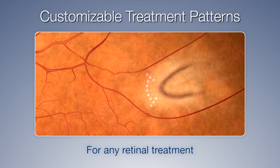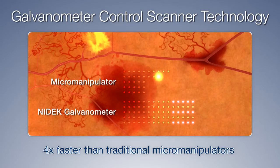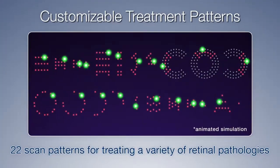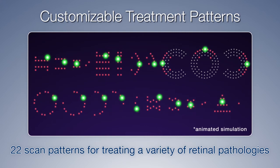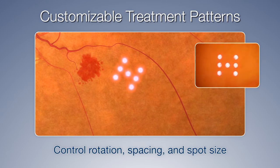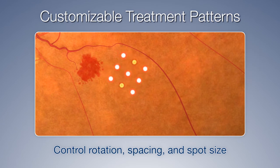and retinal holes or tears. NIDEC uses galvanometer control scanner technology, which works four times faster than traditional micromanipulators. The laser includes 22 pre-programmed scanning patterns that can be easily customized for treatment of a variety of retinal pathologies. The MC500 VIXI offers more scanning patterns than ever before, with adjustable spot spacing for precise treatment and continuous variable spot size control for better burn titration.